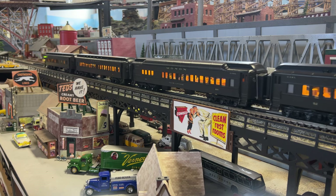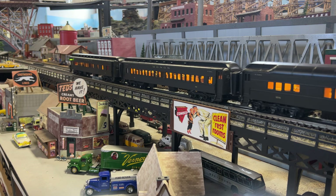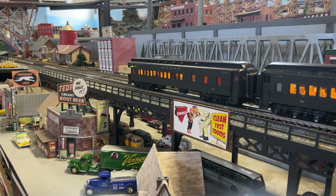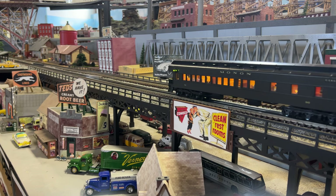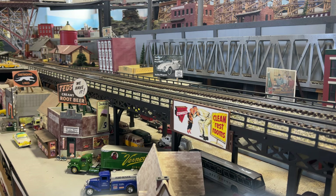There's an RPO car and a coach. The diner was called a club lounge car, then another coach, and of course an observation car. These just came out terrific — I'm really happy with them. Thanks for watching.